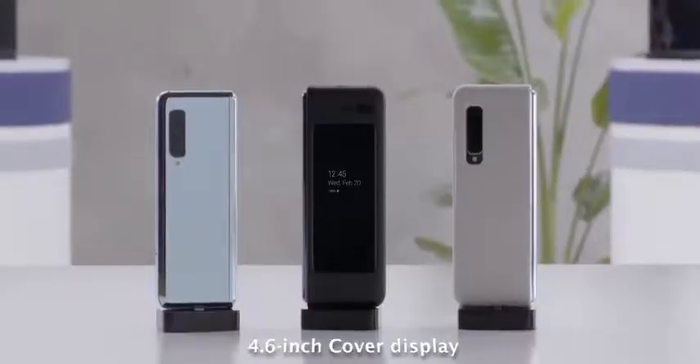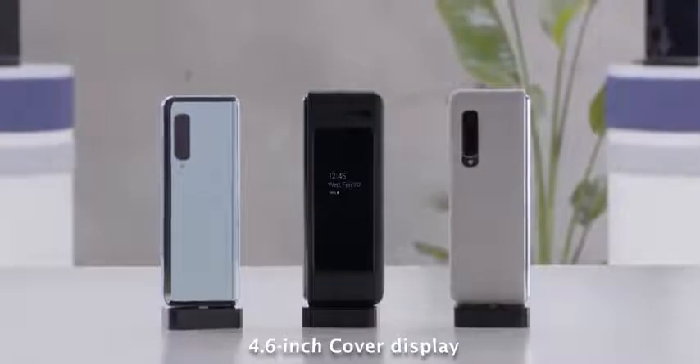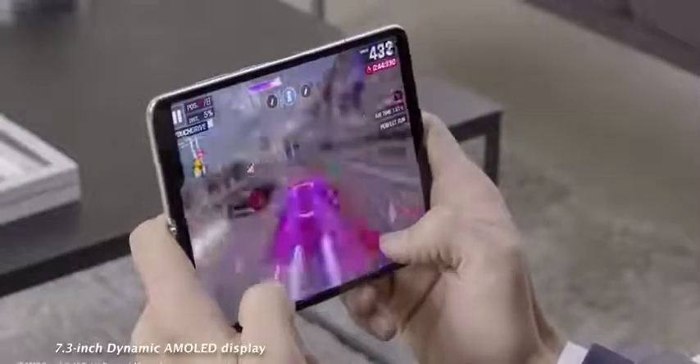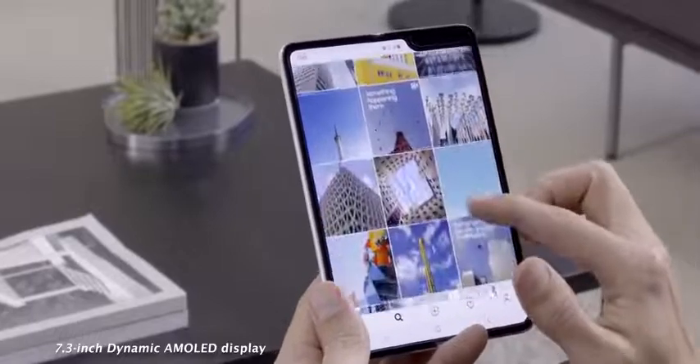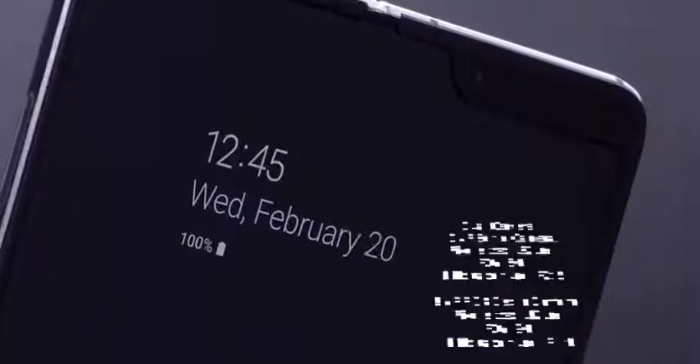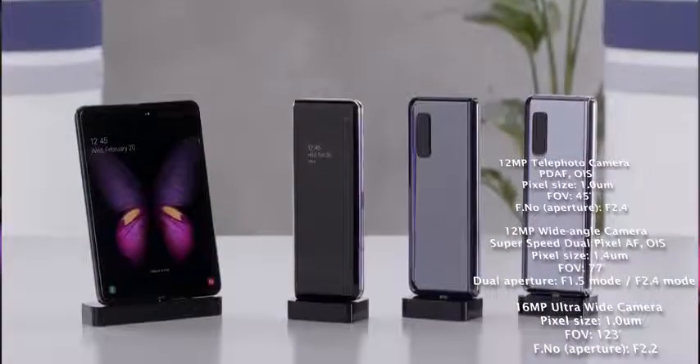What do we have with the Galaxy Fold and what makes it different from the Mate X from Huawei? The Galaxy Fold has a cover display at 4.6 inches — it doesn't take up the whole front — but it opens up to give you a 7.3-inch dynamic AMOLED display with a resolution of 1536 by 2152. It also has a bunch of cameras: the cover display has a 10-megapixel camera, the internal 7.3-inch display has a dual camera setup, and there's a triple camera setup at the back.